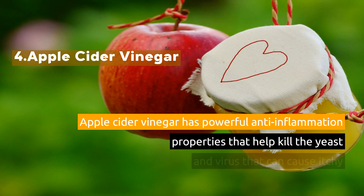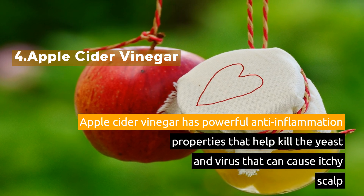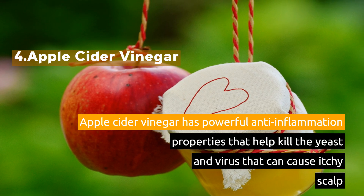4. Apple Cider Vinegar. Apple cider vinegar has powerful anti-inflammation properties that help kill the yeast and virus that can cause itchy scalp.